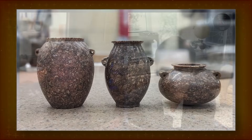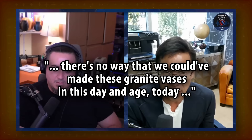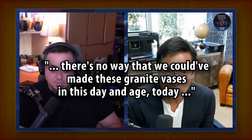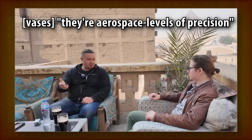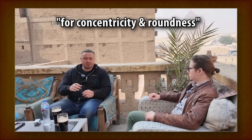Their exact claim varies, depending on what day of the week it is. Quoted: 'On vases that you had analyzed to super high precision levels, that really showed that there's no way we could have made these granite vases in this day and age today, and yet they all came out of Egypt.' And: 'There are aerospace levels of precision — a couple of thousandths of an inch standard deviation for concentricity, roundness, that type of thing.'